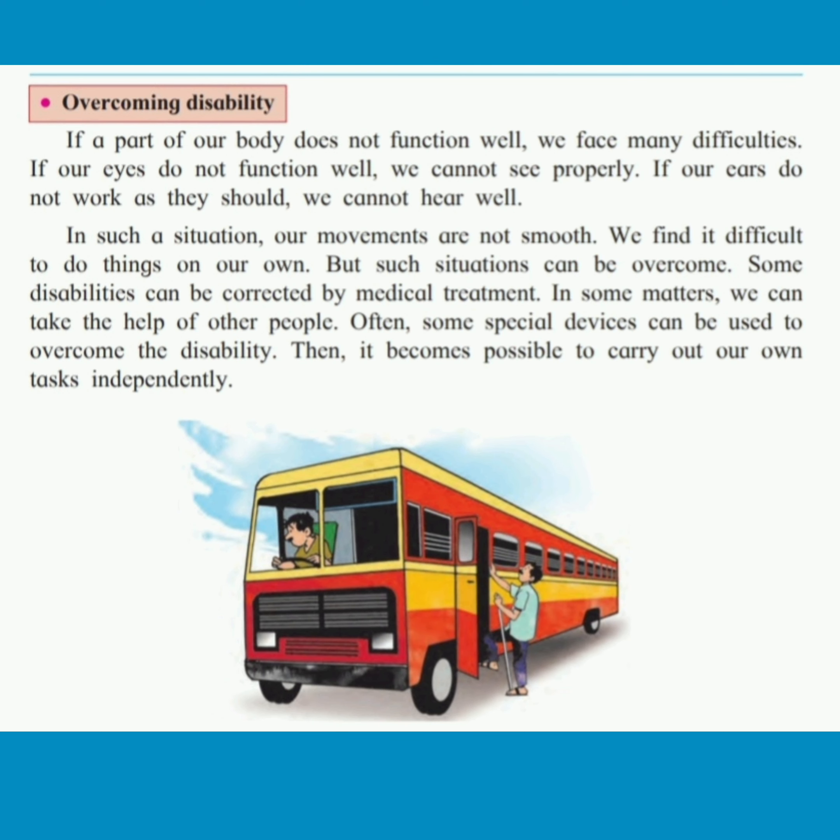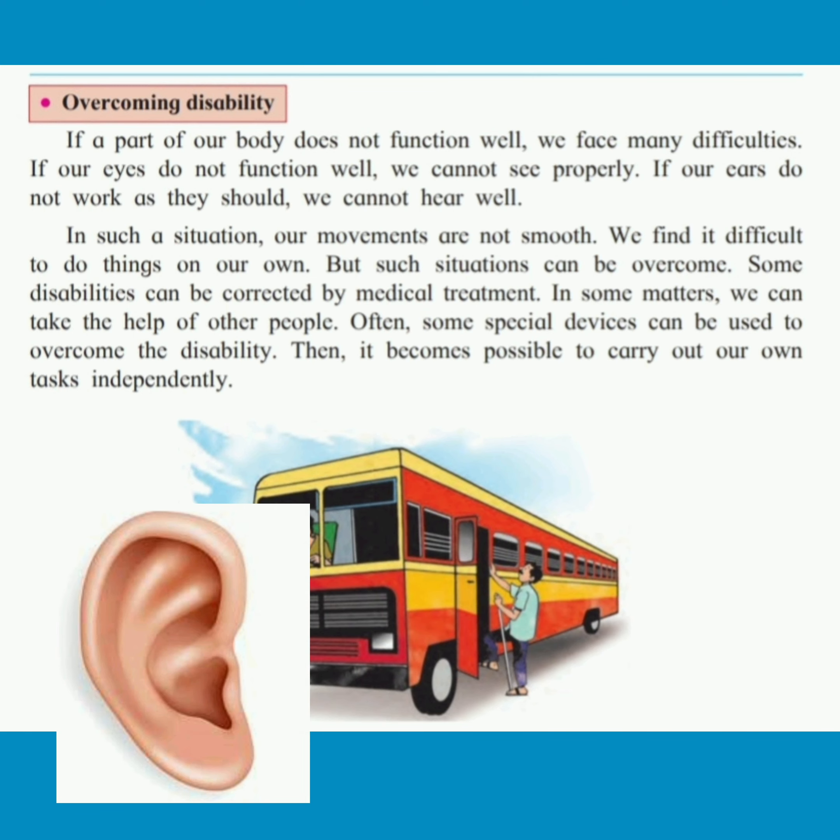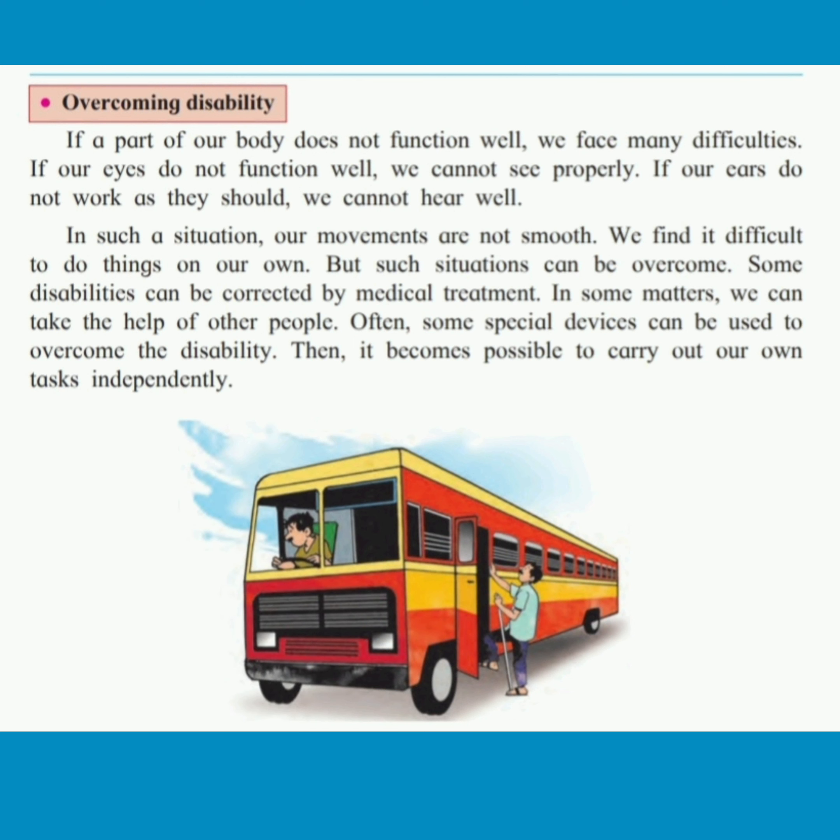Let's see how to overcome this. If a part of our body does not function well, we face many difficulties. If our eyes do not function well, we cannot see properly. If our ears do not work as they should, we cannot hear well. In such a situation, our movements are not smooth.